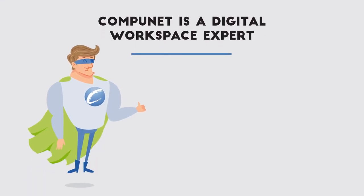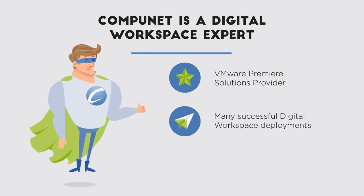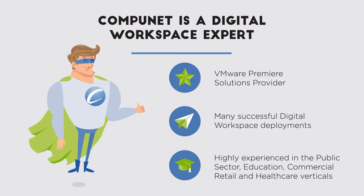When you work with CompuNet, you get a digital workspace expert that can help you securely deliver Windows desktops, applications, and IT services to your end users across data centers, virtual machines, and physical devices.